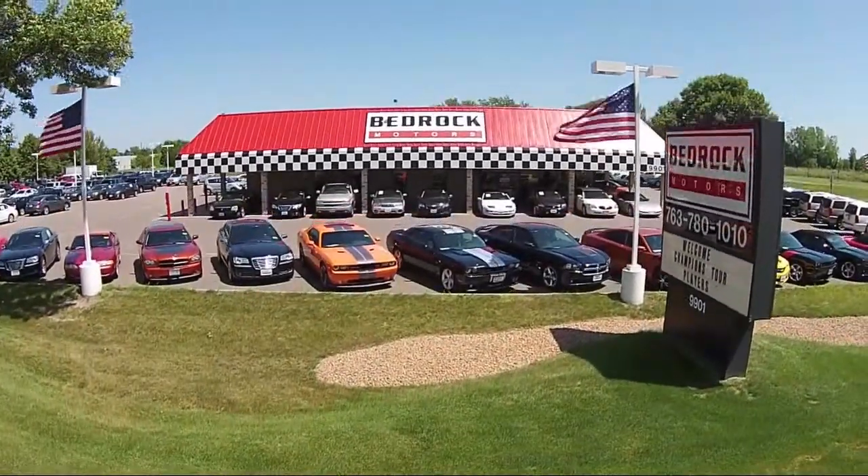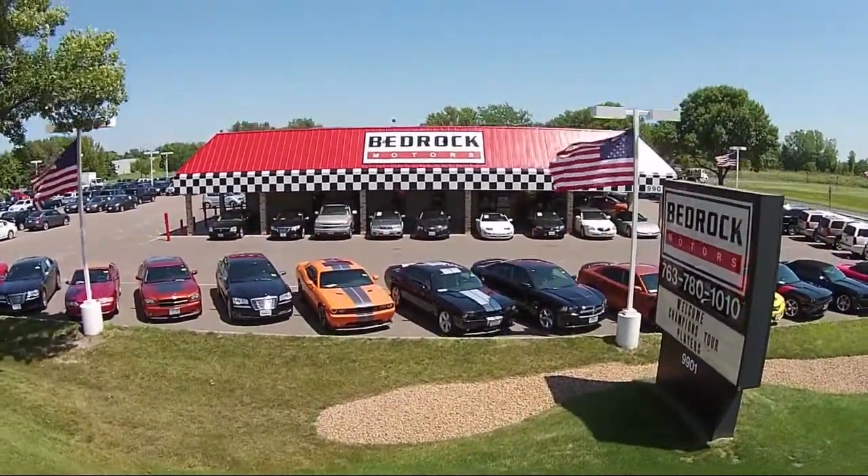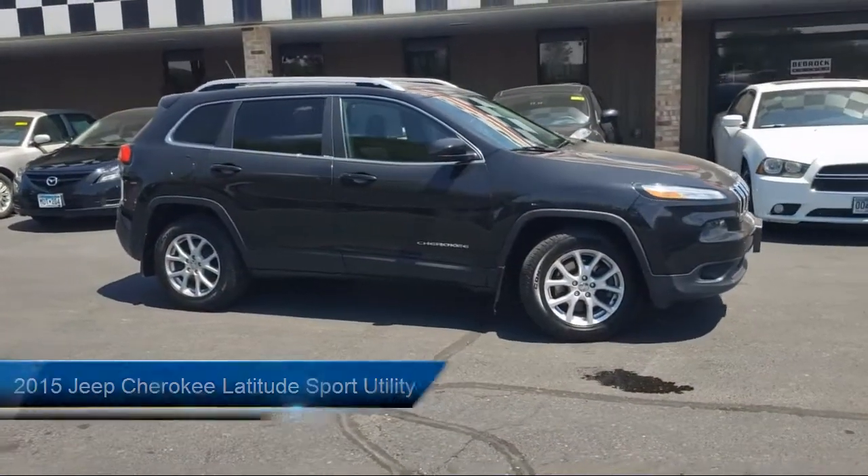Welcome to Bedrock Motors, the Upper Midwest's largest auto wholesale lot. And here's a look at another one of our great vehicles in our inventory.